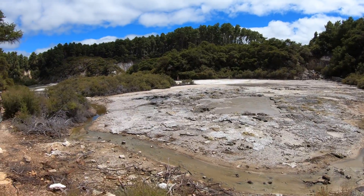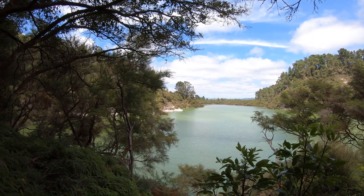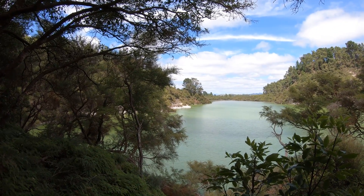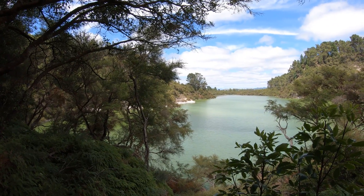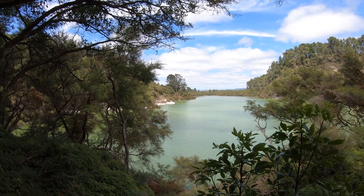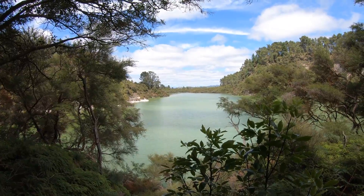Bubbling mud. Here we are at one of the ends of the Green Path. This is Lake Ngakoro — we think it's called Ngakoro. Something like that.